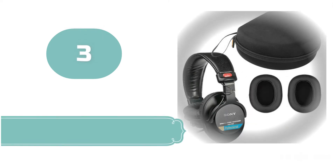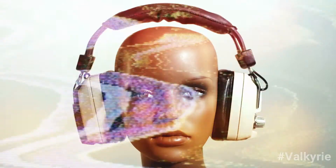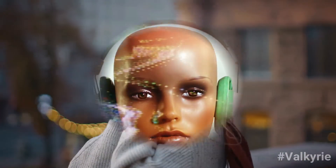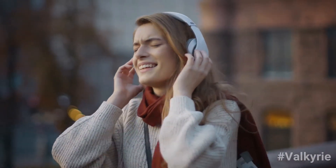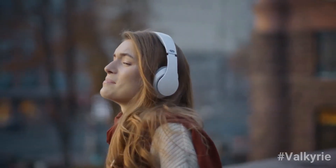Number 3: Sony MDR-7506. Great for any listener, or for musicians, podcasters, or recording enthusiasts who need a highly accurate set of headphones. They're affordable and put your hard-earned money toward exceptional sound quality instead of extras like Bluetooth or noise cancellation.